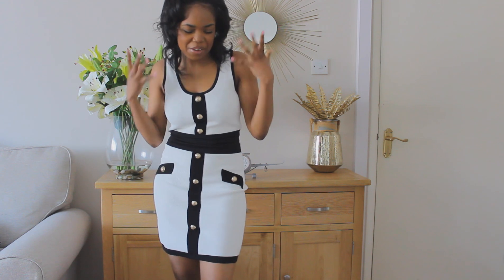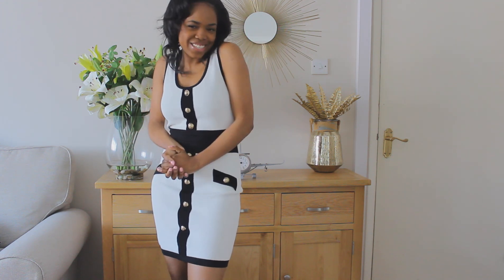Hey guys, welcome back to my channel. My name is Peda and today's video is going to be another Zara haul. I got some beautiful pieces and I'm really excited about all of them. I hope you like my hair as well. Let's get straight into the video.